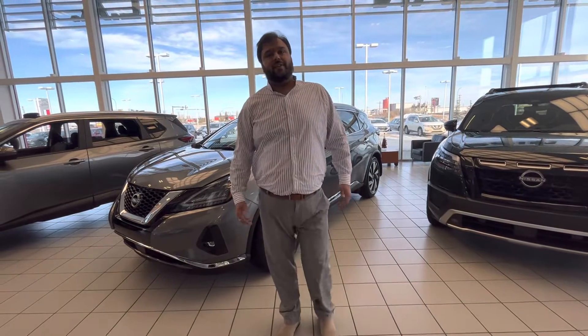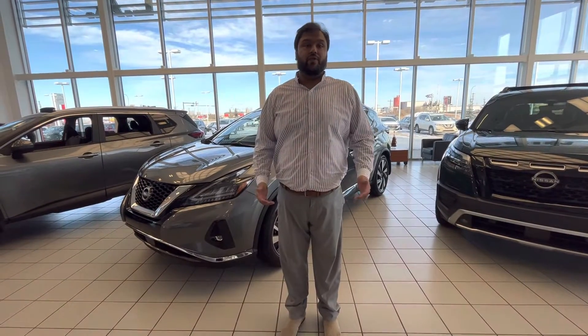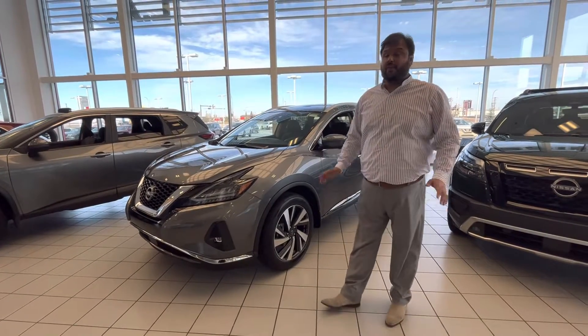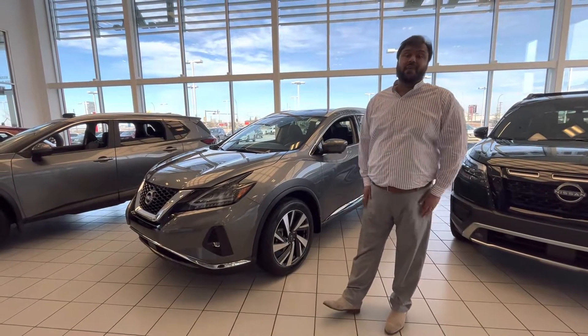Hi, Kevin. Bacar here with LA Nissan. Just wanted to go ahead and make a video for you to introduce myself and show you a Murano that we happen to have in our showroom and is available for a test drive.